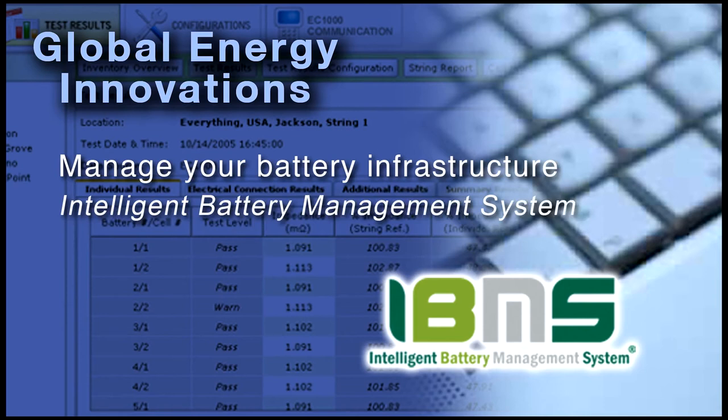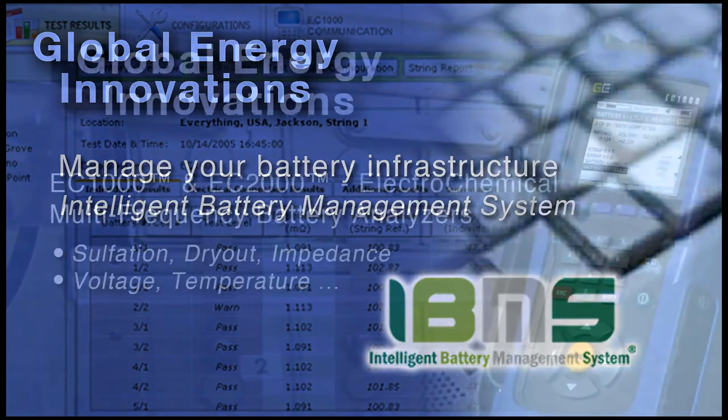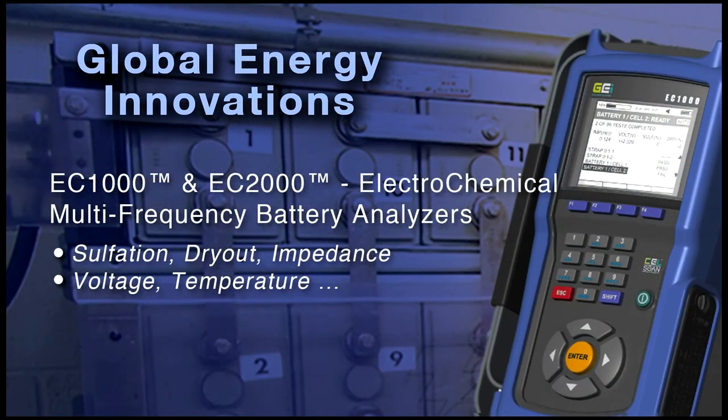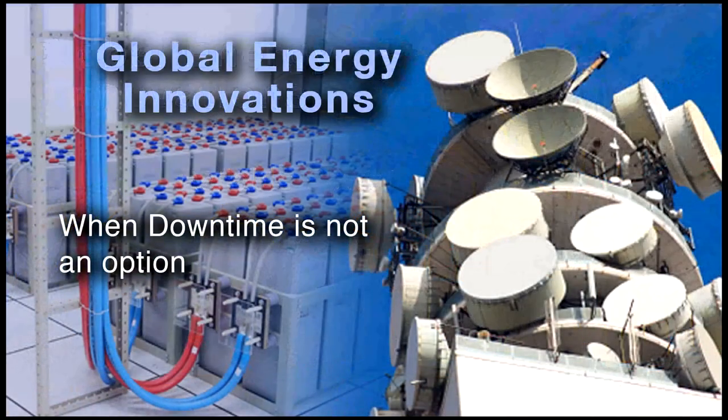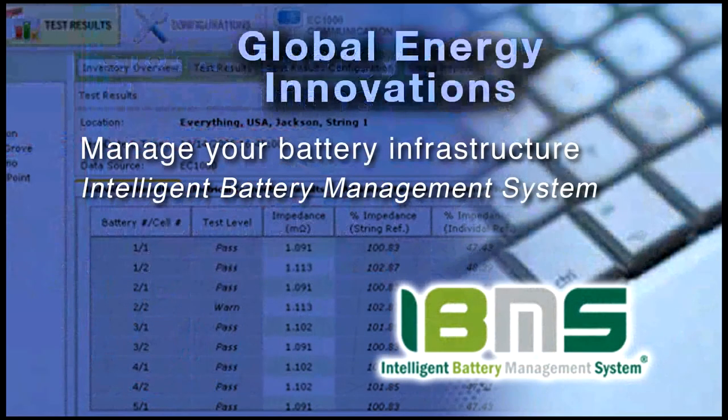CellScan technology allows for the rapid, multi-frequency scanning of batteries. This technology onboard the EC1000 and EC2000 battery analyzers was developed as a response to the need of the industry for a non-invasive, non-destructive testing method for lead-acid batteries.